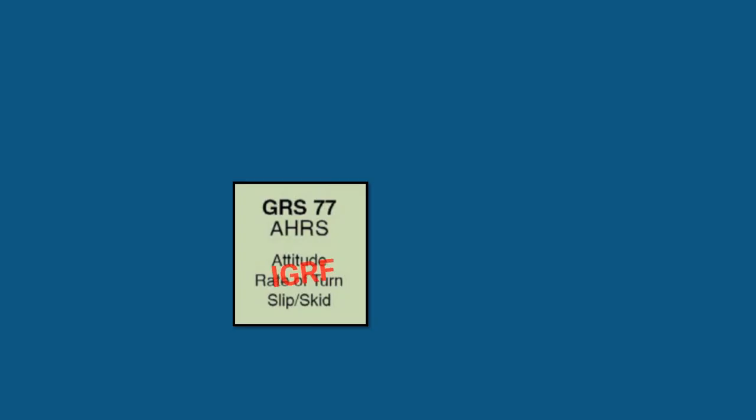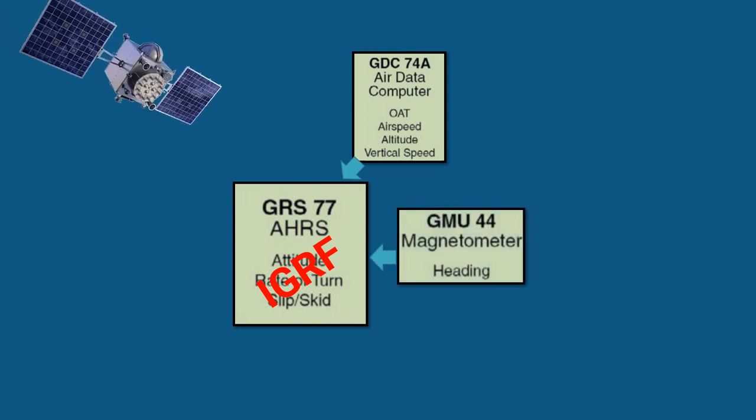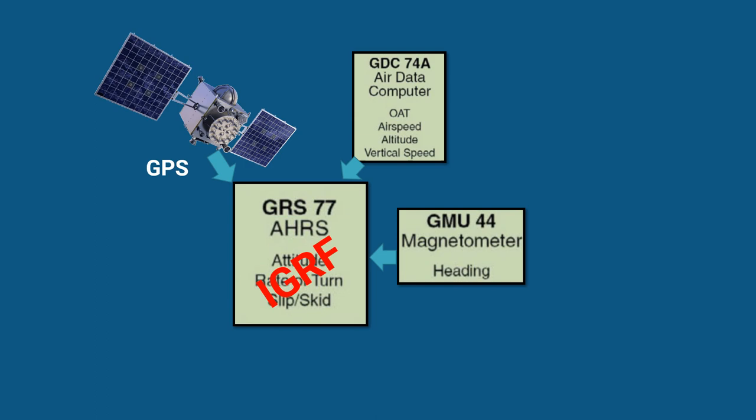It is within the AHARS that the IGRF data resides. Data from various components are processed in AHARS through complex algorithms and calculations to create highly reliable attitude and heading data.